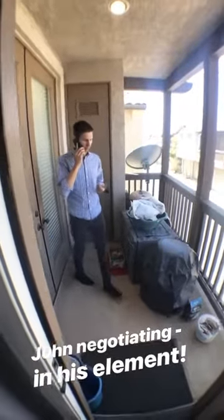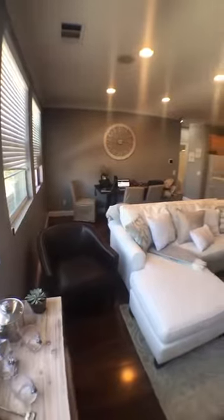I told him to go outside if he was pacing. So as he's negotiating...